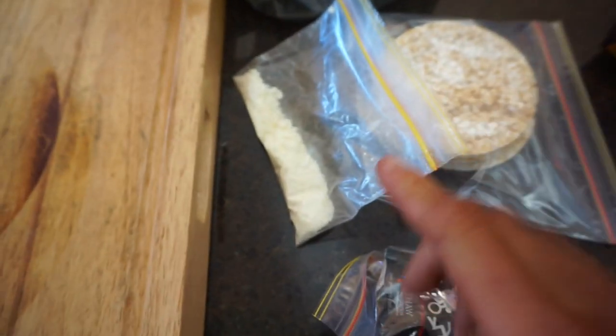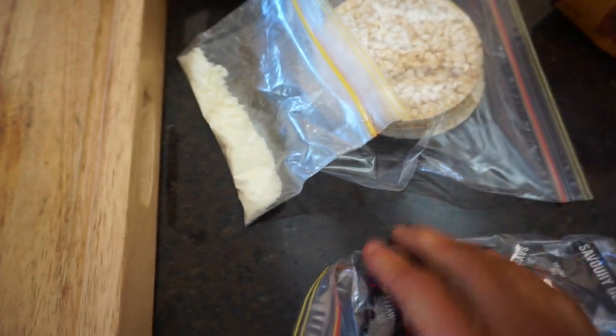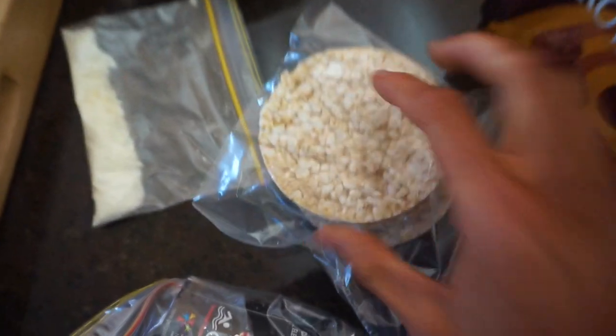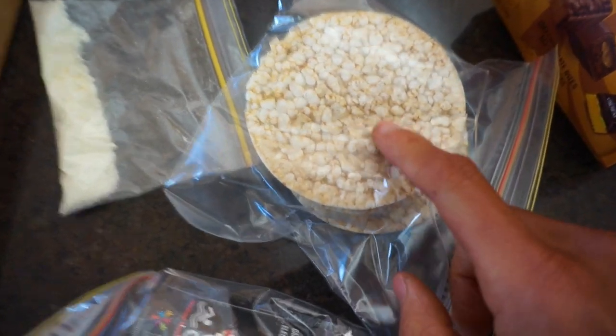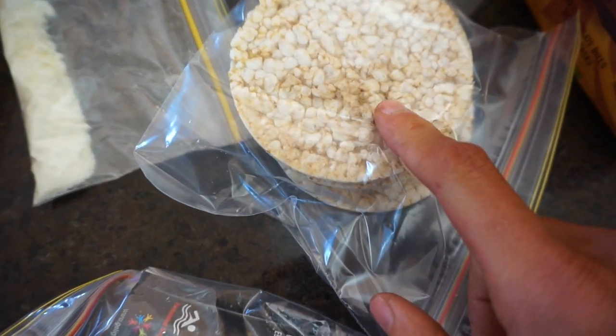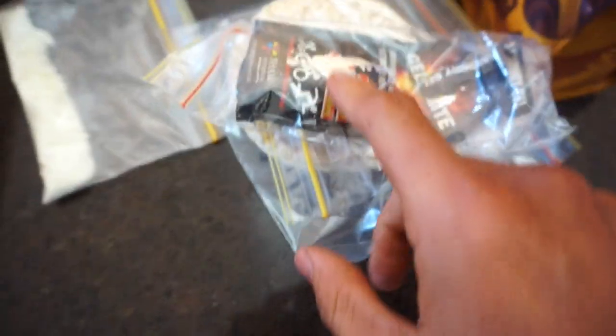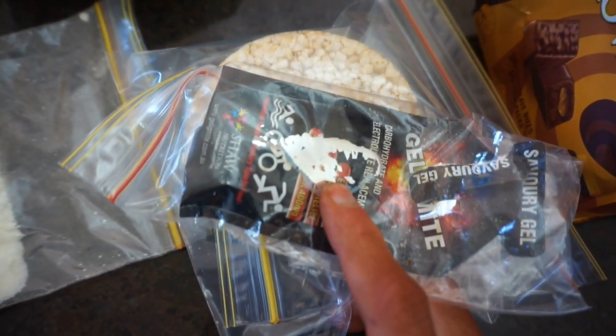This is a quick rundown of my pre-stage nutrition. At about 45 to 30 minutes before I get on stage, I'm going to have six of these thin rice cakes — salt and balsamic vinegar flavour — so there's a lot of sodium and some carbs. I'll also have this little jelly mite sachet, which is just carbohydrates and sodium. I'll be having those two at about 45 minutes before I get on stage.